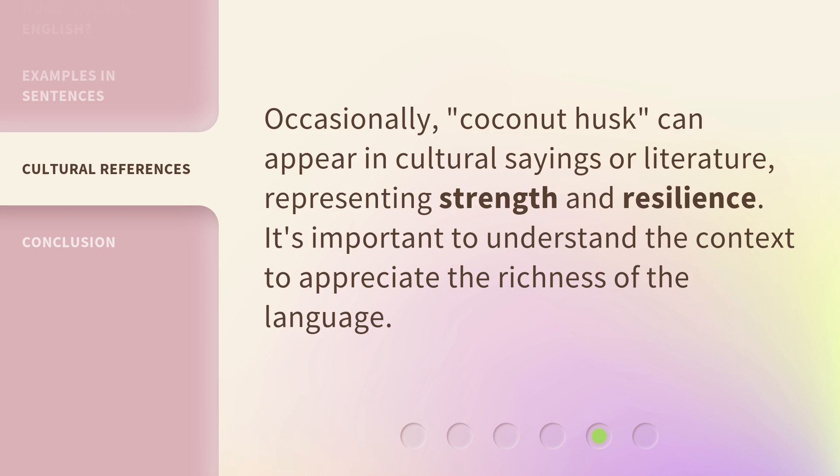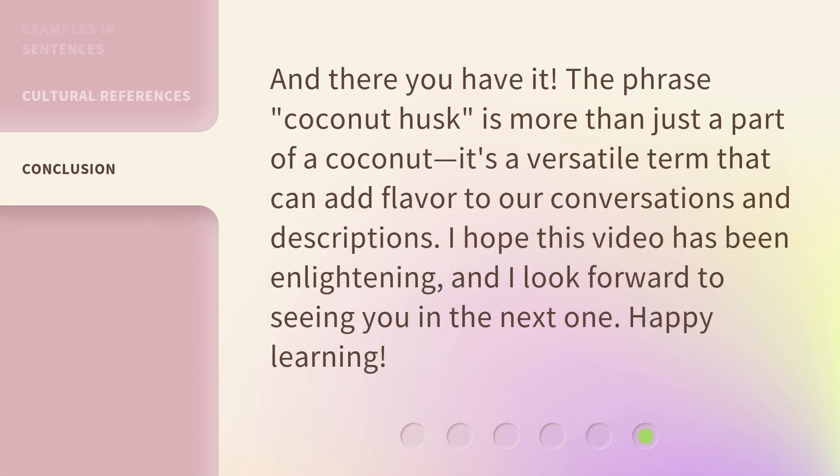Occasionally, 'coconut husk' can appear in cultural sayings or literature, representing strength and resilience. It's important to understand the context to appreciate the richness of the language. And there you have it — the phrase 'coconut husk' is more than just a part of a coconut.